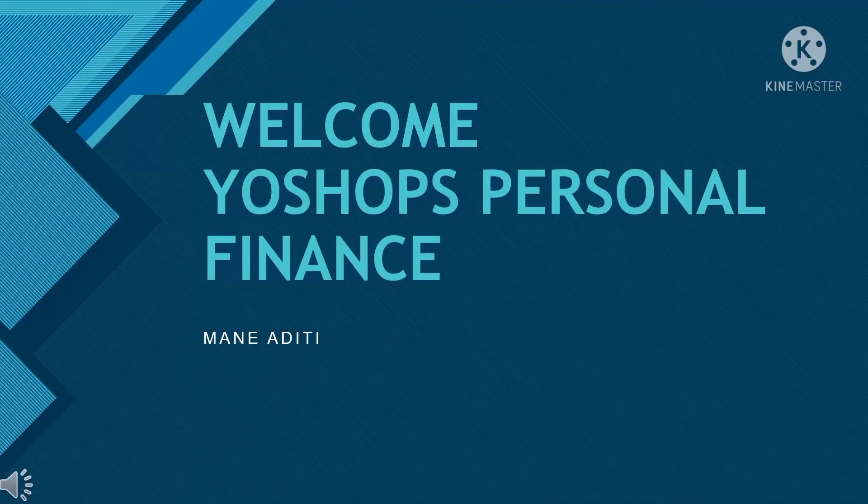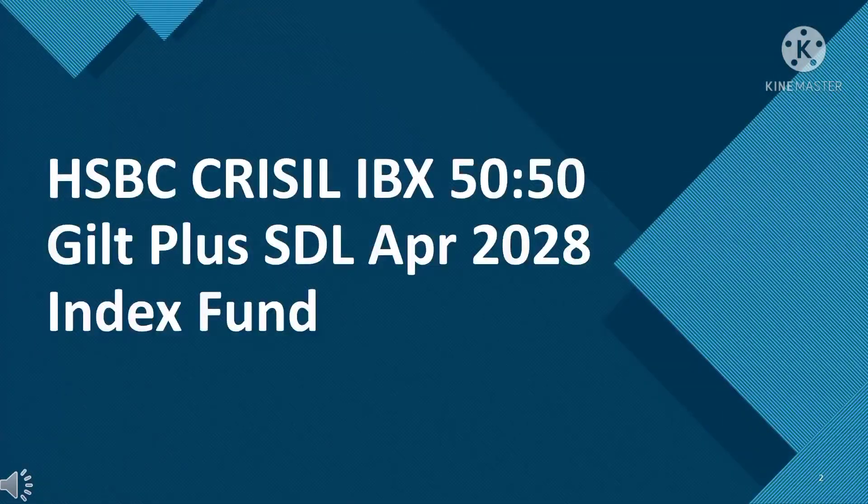Hello everyone, this is Aditi here. Welcome to YoShop's personal finance.